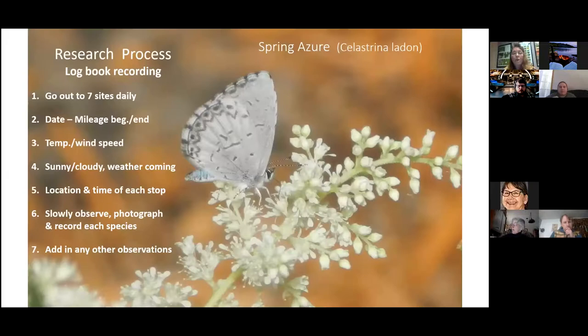My objectives include collecting and reporting species populations, fluctuations in their habitat, threats, and what we can do to protect them. I go out every single day that's suitable — not when it's really raining or super cold, but otherwise I'm out every summer day visiting seven sites. I record the date, car mileage, temperature, wind speed, cloud cover, and site locations. I walk slowly, observe everything, and photograph everything with a time- and date-stamped camera.